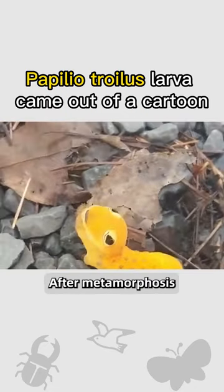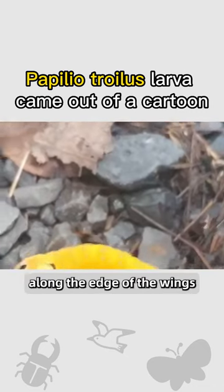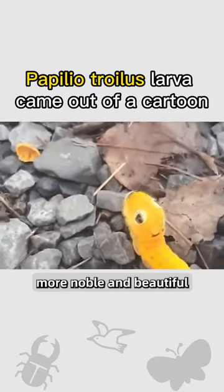After metamorphosis, the butterfly is larger, with black wings and blue and white spots of light along the edges — more noble and beautiful.